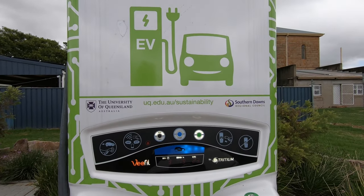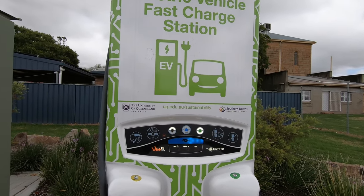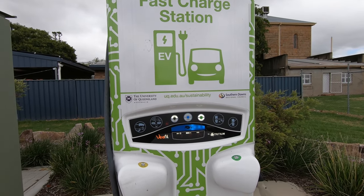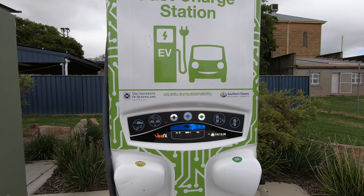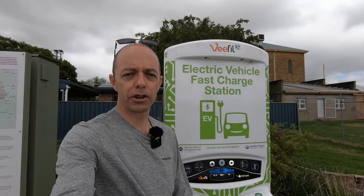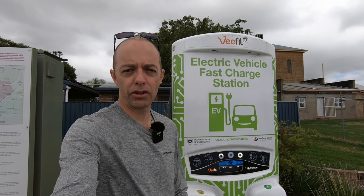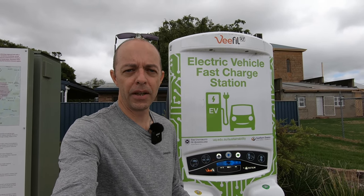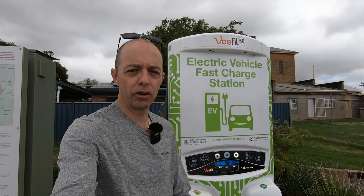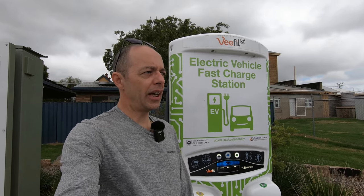Because this charger is free, you just plug it in, press start, and press stop when you're done. Some chargers are commercial and require an app — that's how you pay for your charging and track your stats. As a backup, many also have a swipe card option. We've covered finding chargers, using apps, and swipe cards in previous road trip videos, so browse our other content for that information.